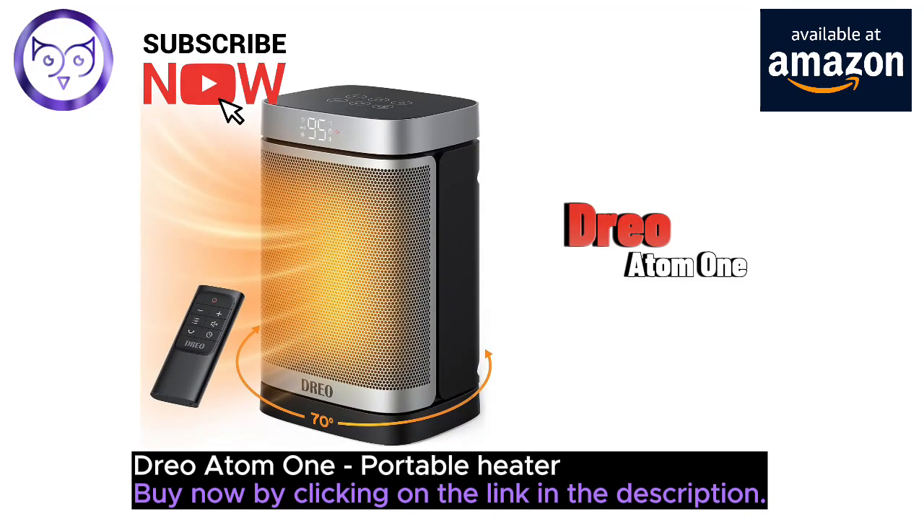Introducing the DRIO Atom One Space Heater, your go-to solution for staying warm and cozy in any indoor space.